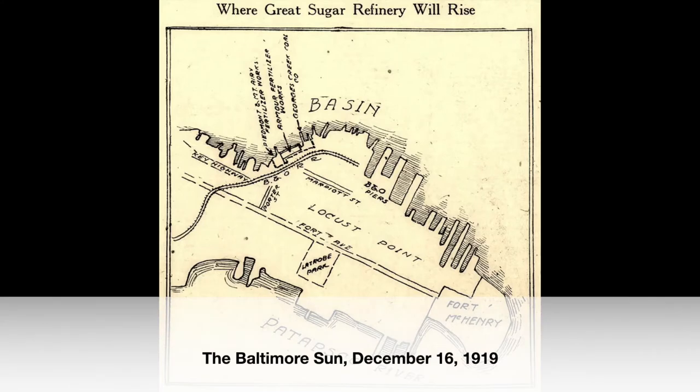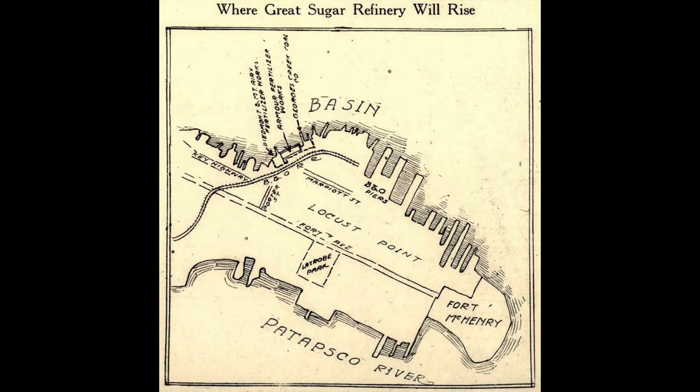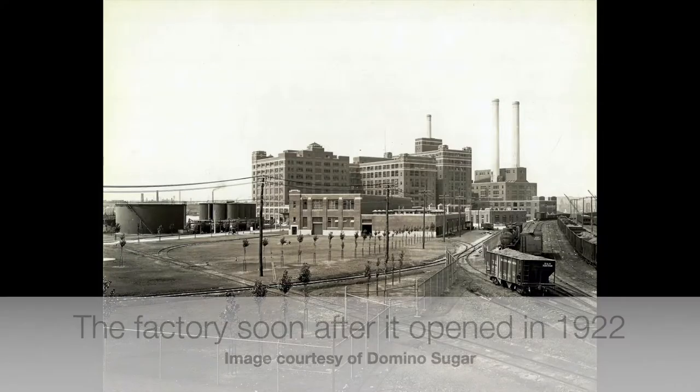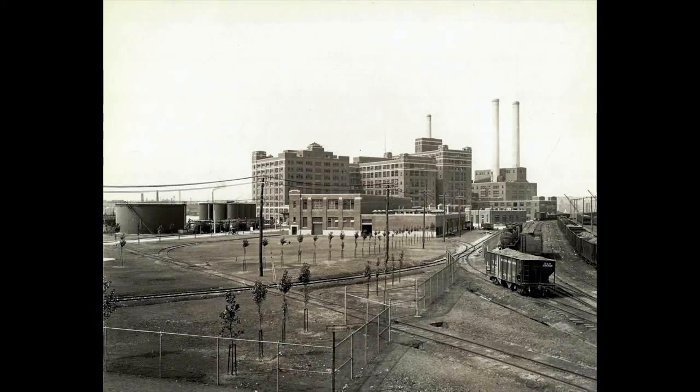Domino has been here since 1922. When they were looking for a site after World War I, they knew sugar consumption was going to increase — and they were right. They chose Baltimore because we had a deep water port to bring sugar in, a railroad to get sugar out to America, and a solid workforce.